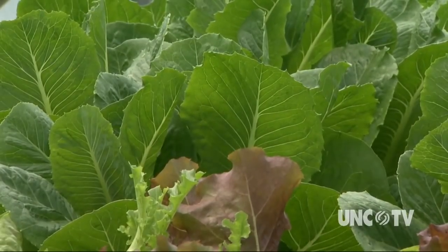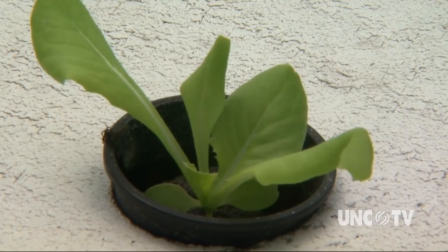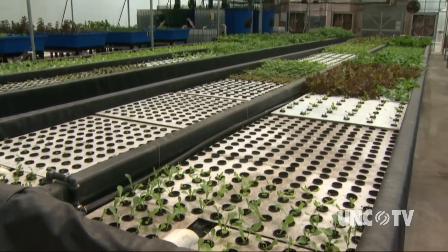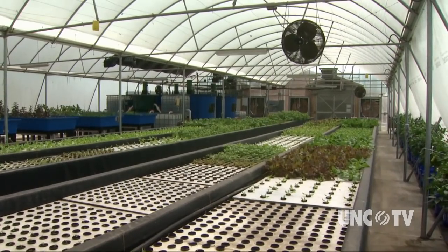Water is still required for this farming operation, but what's happening here needs only about one-tenth of the water used to grow vegetables in the ground. That's because this farm is a closed system that recycles 99.5 percent of its water.